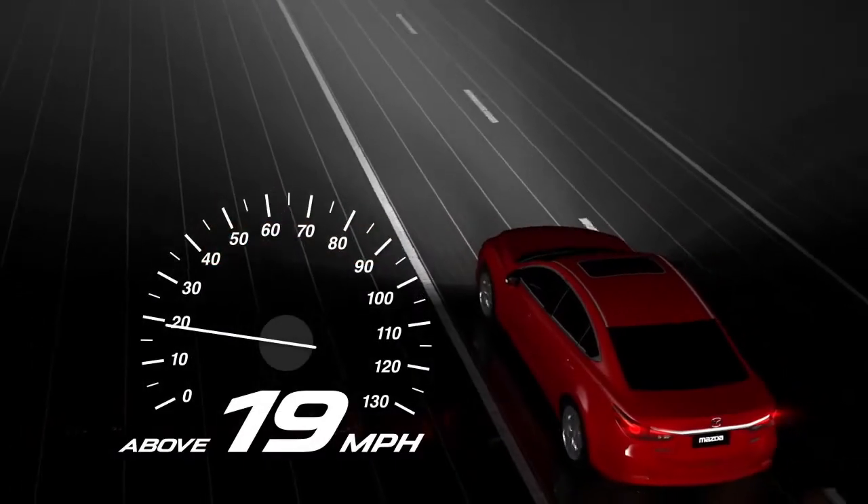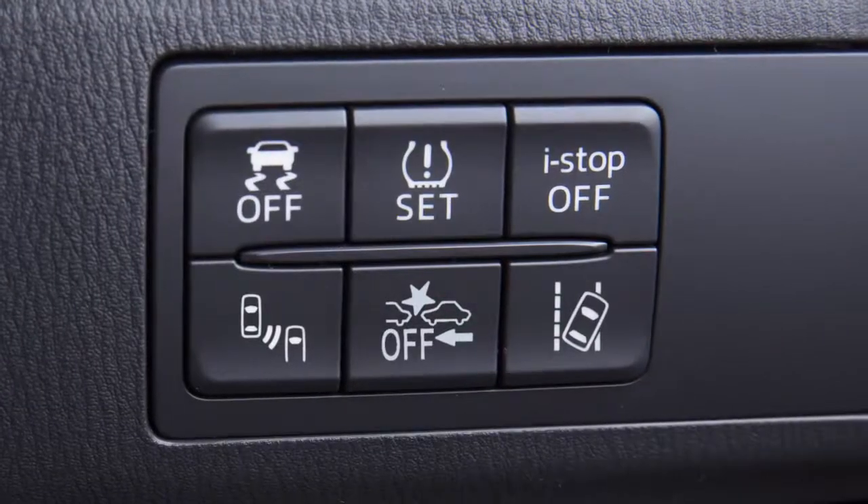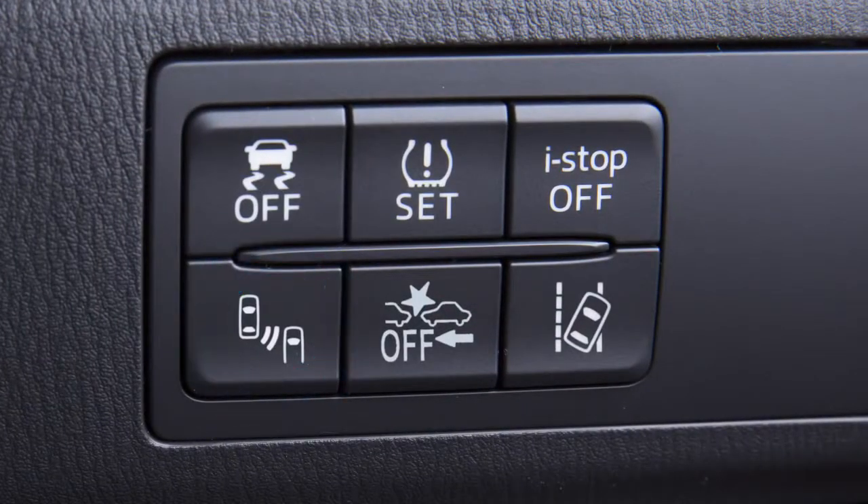The system is operational when the vehicle speed is greater than approximately 19mph and the BSM switch on the lower right instrument panel is activated.